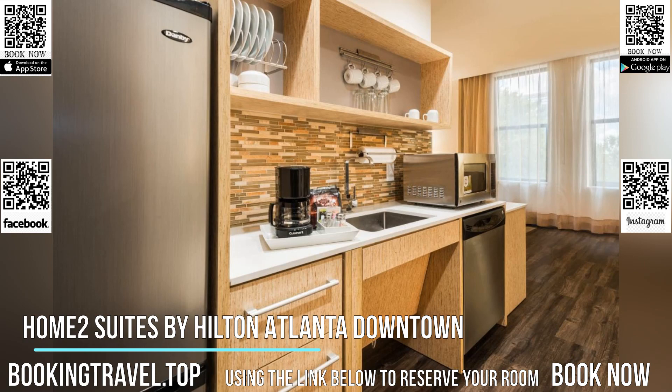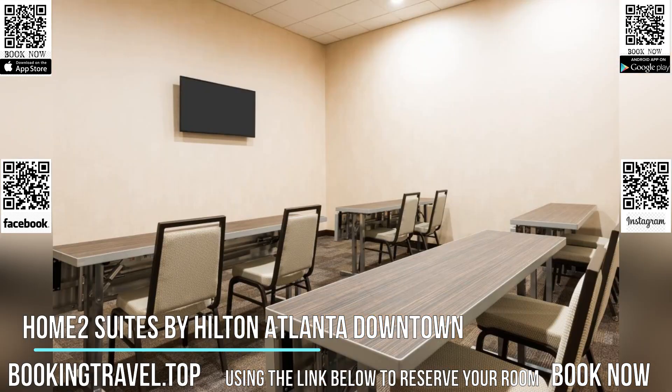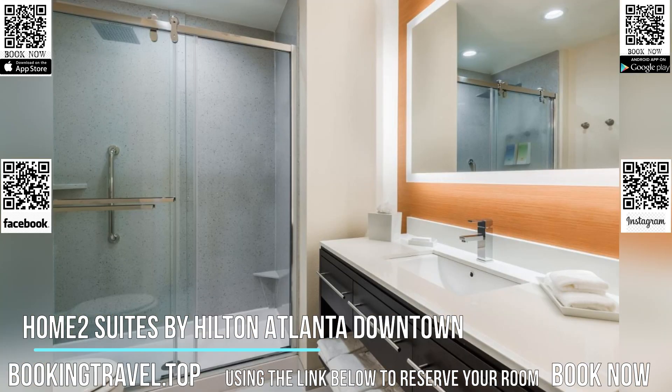An on-site fitness center is available for guests to enjoy. Additional services and facilities include a 24-hour front desk and launderette facilities. Free wireless printing is also available.